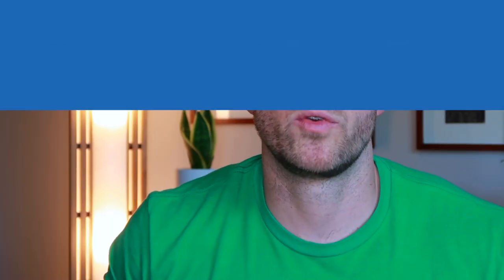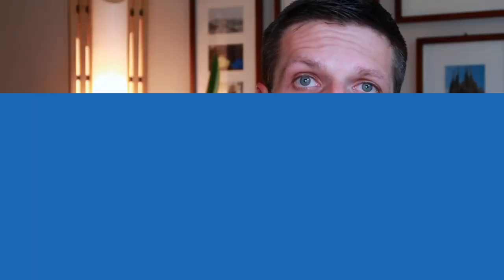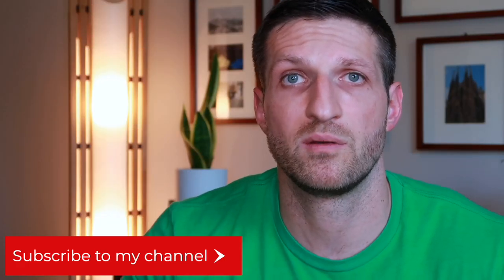That was a quick overview of how I recommend you manage your iCloud photos. If you like the video give it a thumbs up. Don't forget to subscribe if you want to see more videos like that, and enable notifications in YouTube. Check out my blog — I'm linking it below — and thanks for watching. See you around.